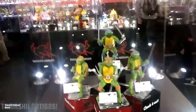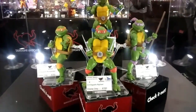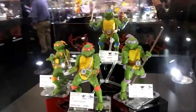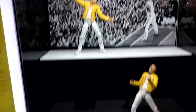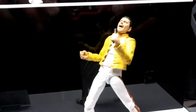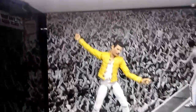The Tamashii Nations booth. We've got these classic Ninja Turtles figures coming out soon. They look pretty cool. We have Freddie Mercury from McQueen. This will be a SH ARX figure. Retail price $60. It's on pre-order right now.